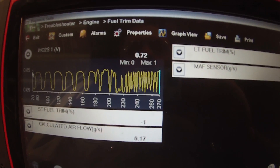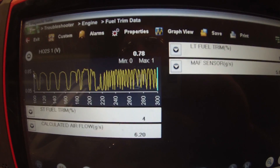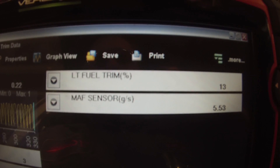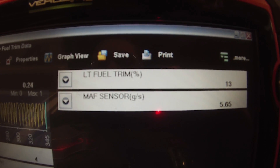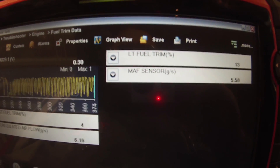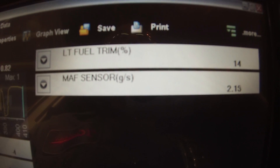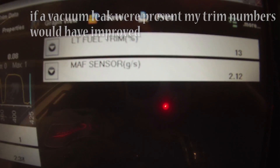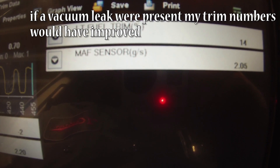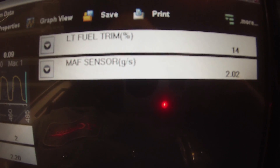Look at my O2 sensor — looks good. Long-term is still at 13%. Mass airflow is jumping around a little bit.